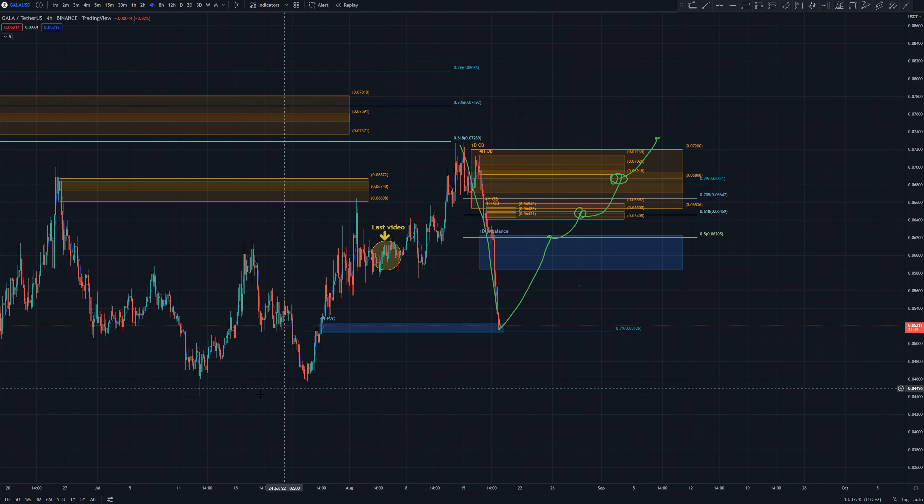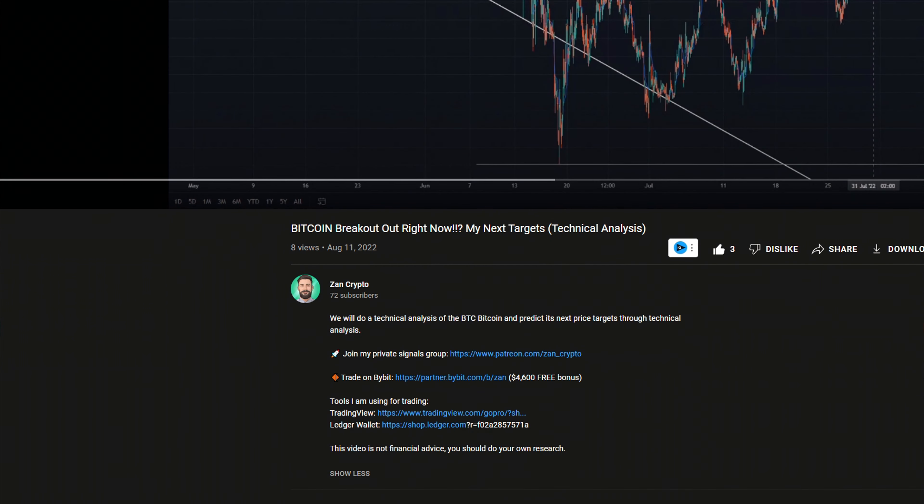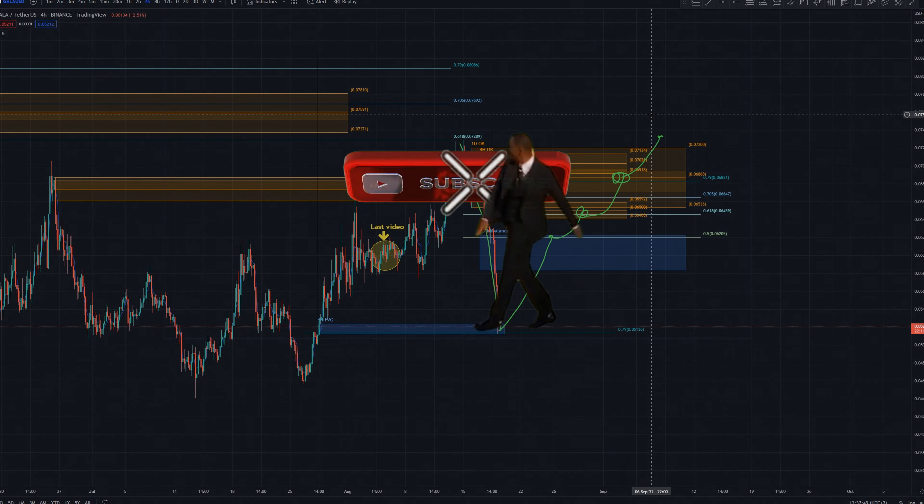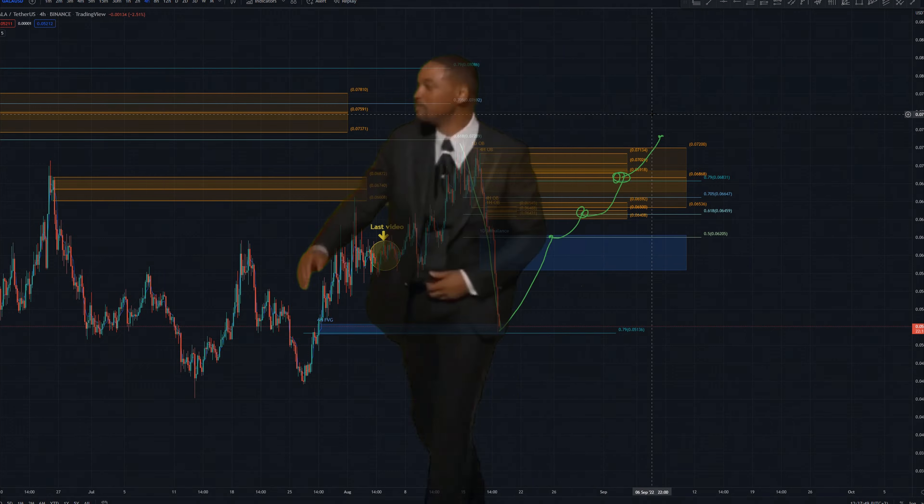As long as this doesn't happen I am still bullish on Gala. If you want to take this trade with me, sign up on Bybit with the link in the description — you will get a $4,000 bonus. If you like this video, smash that subscribe button. Happy trading, see you in the next video guys.